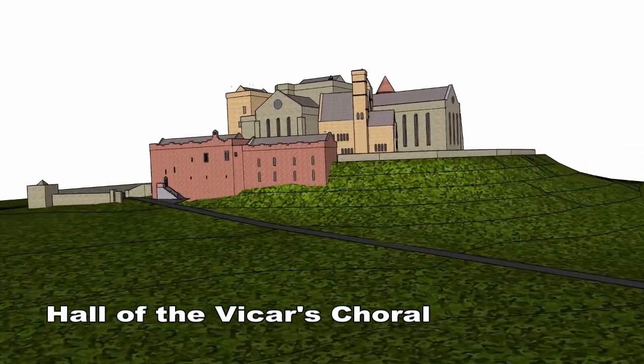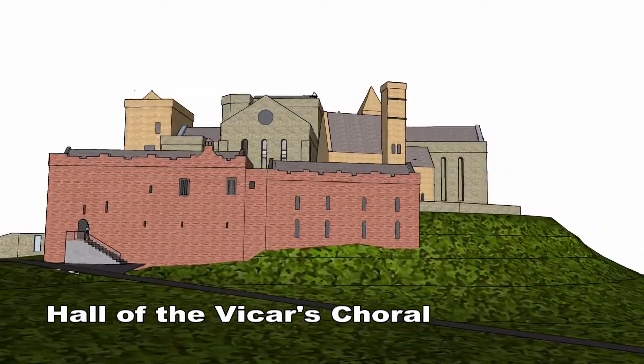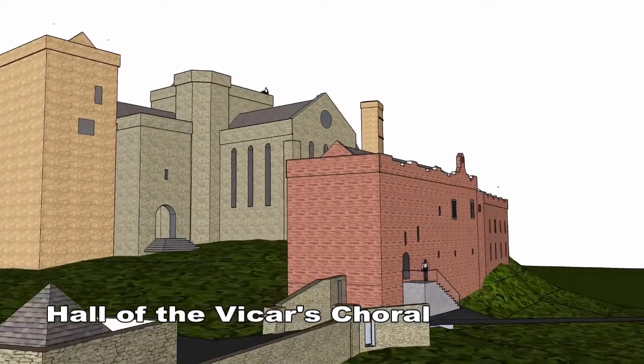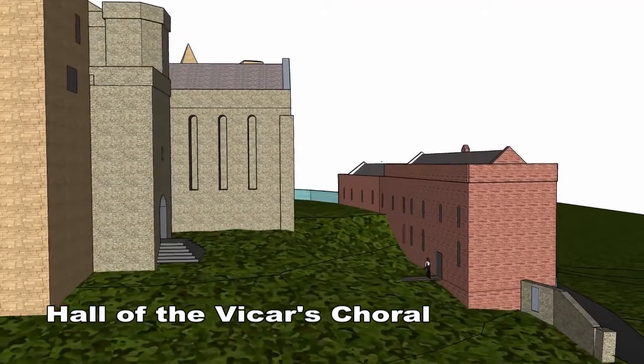The Hall of the Vicars Choral was built 567 years ago in the year 1450. It is a two storey building, built to house minor clerics who sang during cathedral services. Now it is a museum and ticket office.